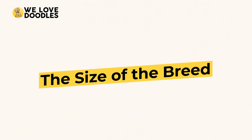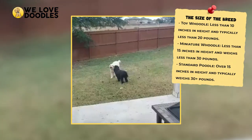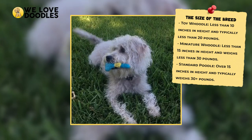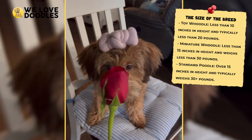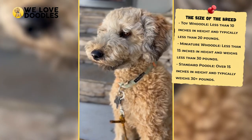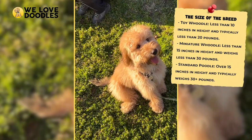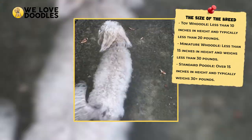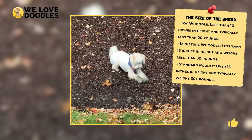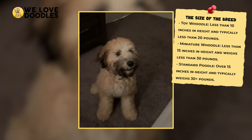Woodles are fairly small dogs, which is a big part of their charm. Despite this, they do come in three different size categories — toy, miniature, and standard. A toy Woodle will stand at a little under 10 inches and weigh less than 20 pounds as a full-grown adult. A miniature will stand at around 15 inches or less and weigh less than 30 pounds, and a standard Woodle will be taller than 15 inches and heavier than 30 pounds. Overall for the breed, they will usually stand at around 20 inches and can weigh up to 45 pounds in many cases.